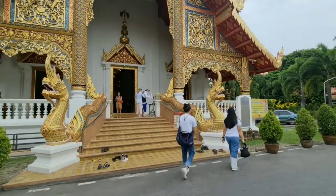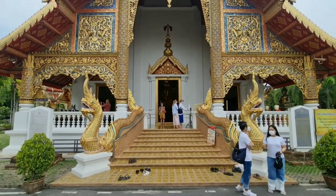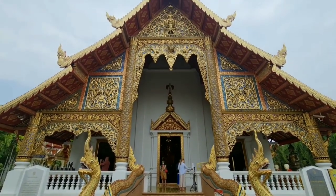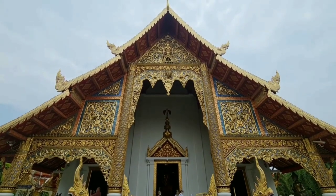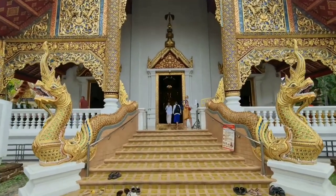This Vihan Laikam is the main attraction of the complex. Built in 1345, this temple houses Northern Thailand's most revered Buddha statue, the Phra Buddha Sihing, which gives the temple its name.